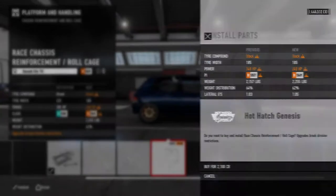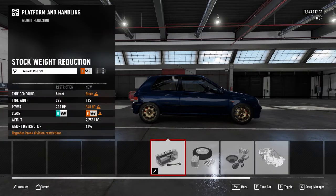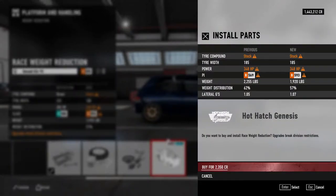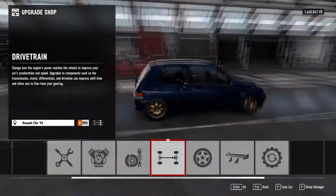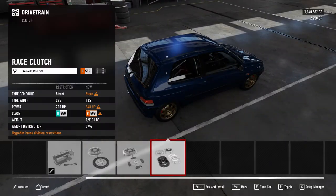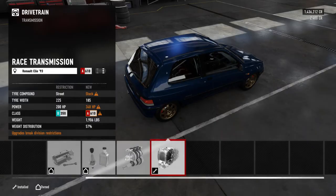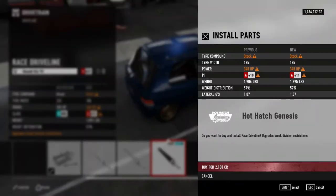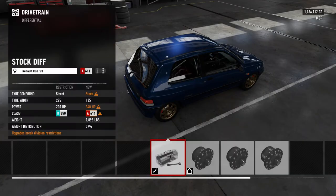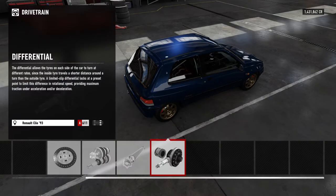We've got to put a cage in it — yes, looks a bit meaner now. It's been dropped. Let's do the weight reduction. So we're up to 348 brake horsepower in a front-wheel-drive car — this should be quite fun. The only engine swap available would be the rally engine, but I don't see much point since there are no rally stages in this game. Project Cars 2 at least included rally cross.